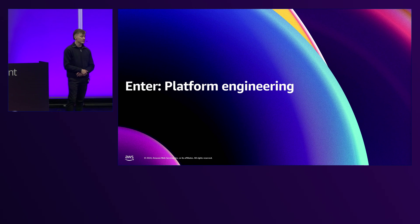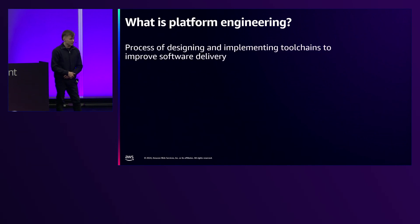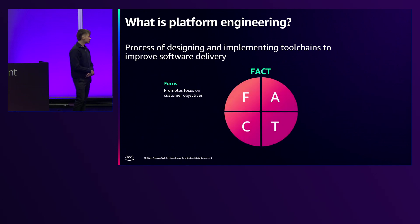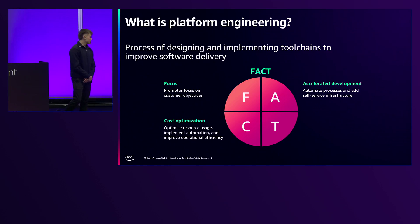This is where platform engineering comes in. Platform engineering can help solve all of those problems and start accelerating our teams. We introduce automation into our downstream development teams to improve cognitive load and make them more efficient. The qualities include: focus — engineers can focus on value rather than mundane tasks; accelerated development through a self-service infrastructure catalogue for quicker time to delivery; golden path patterns that are cost-optimized from the ground up; and reduced time to delivery meaning faster, better engineering teams and improved customer relationships.